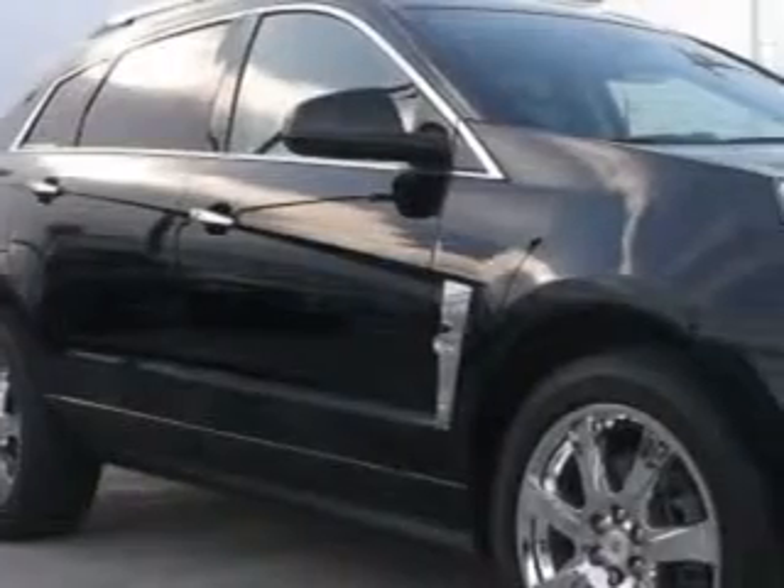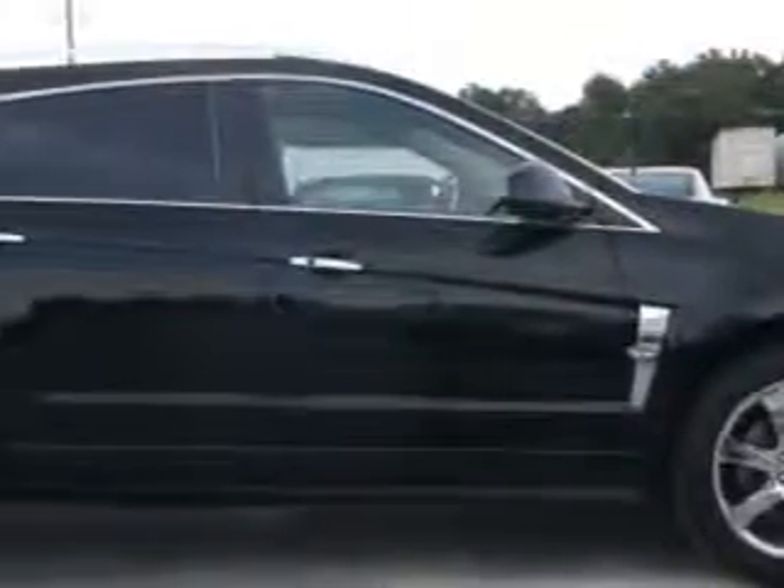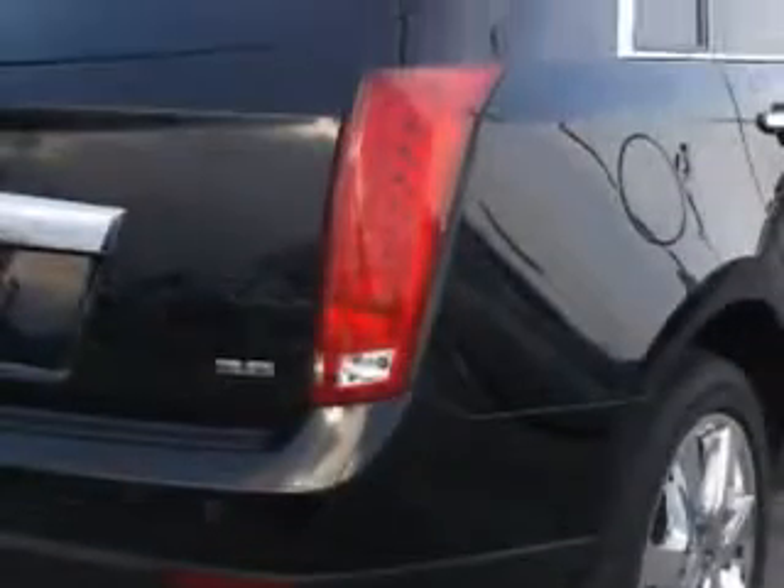Imagine driving this black 2012 Cadillac SRX Cross Overall Wheel Drive, equipped with a 6-cylinder engine and an automatic transmission. Enjoy an impressive 23 miles to the gallon on this great SUV with features like remote power door locks,